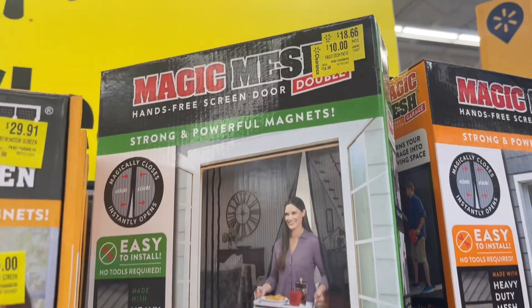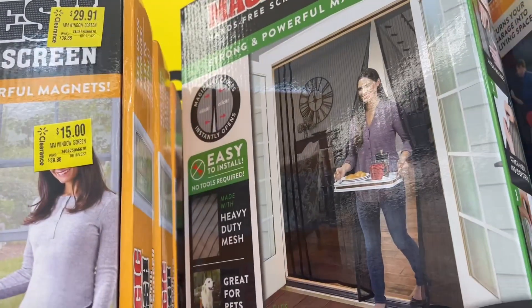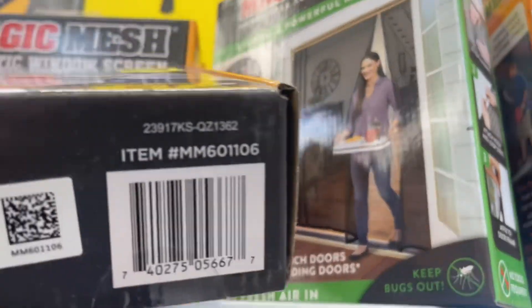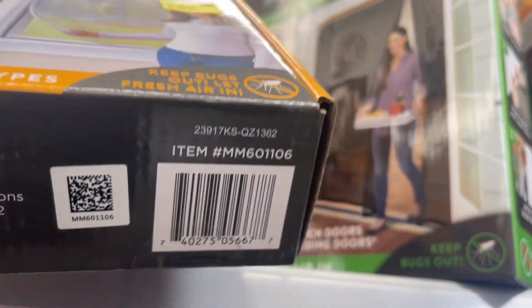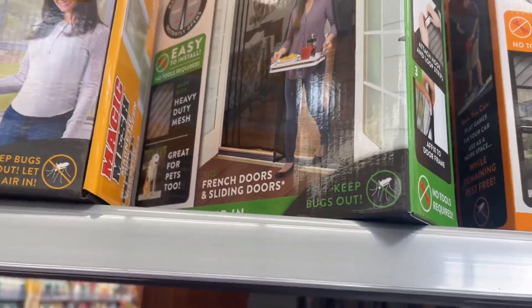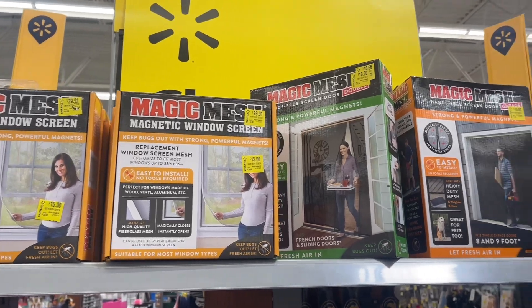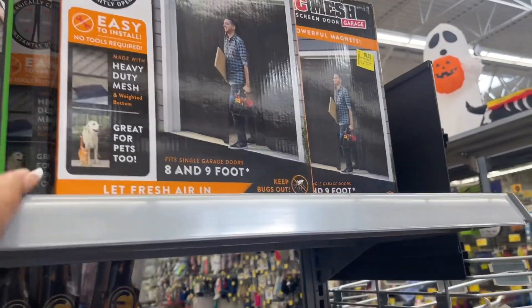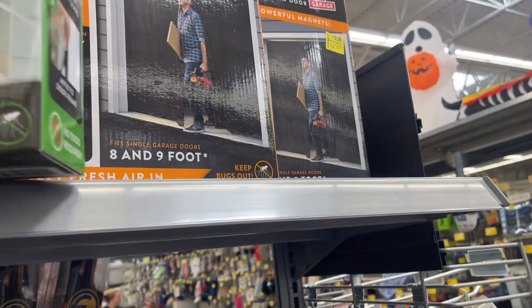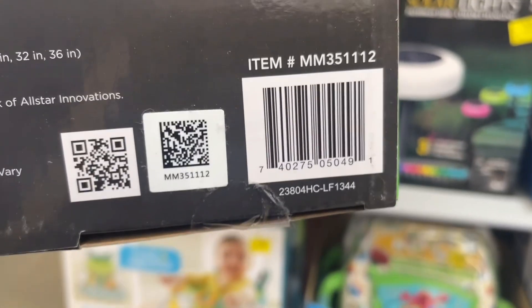They also have this screen door here, and another screen door, and then the screen window. I might want one of those little screen door ones — one of my neighbors has one. I live in an apartment, and at my apartment we don't have screen doors. Let me give y'all some barcodes real quick — they're different sizes.